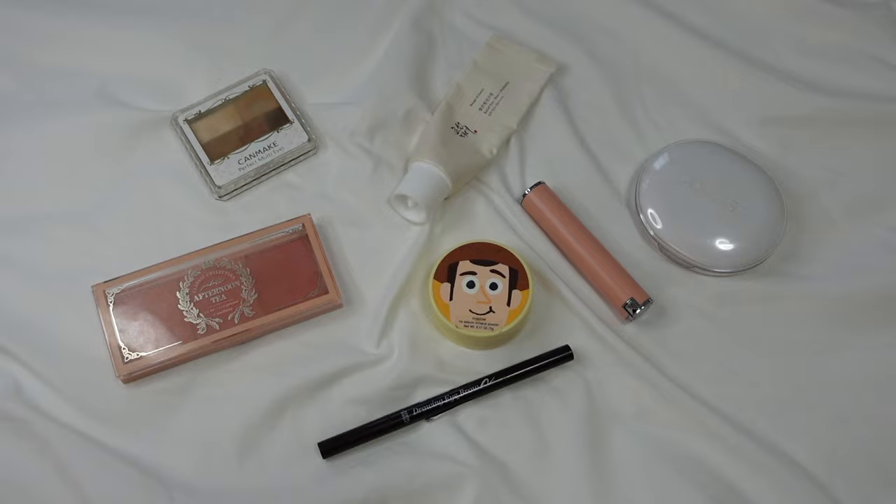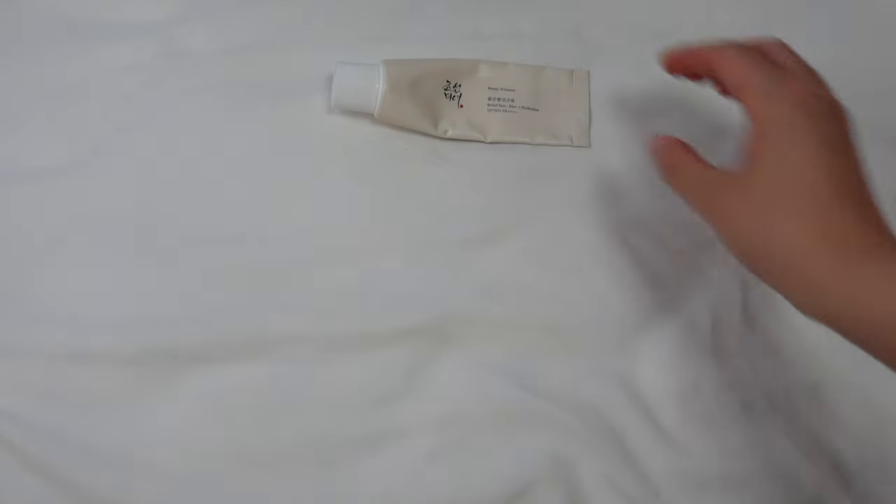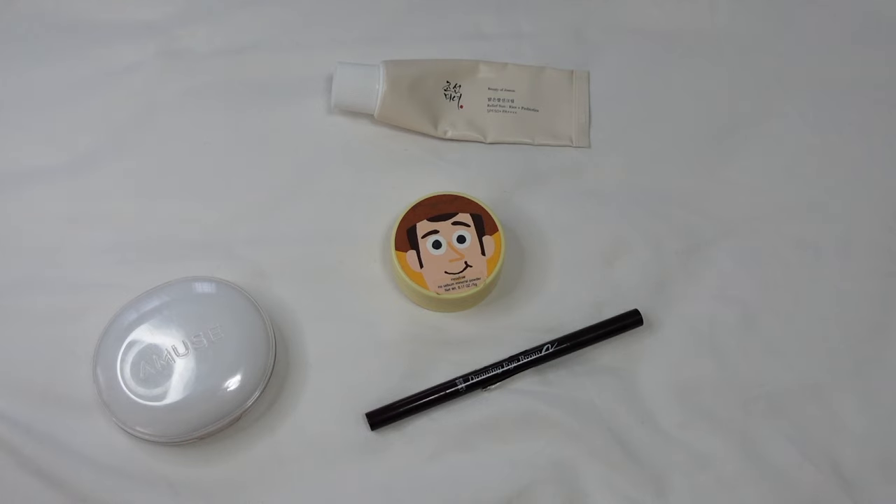Are you new to makeup and not sure where to get started? In this video, I will walk you through the essentials while keeping affordability in mind. Here's everything you need to kick start your makeup journey as a beginner, along with some budget-friendly product recommendations.